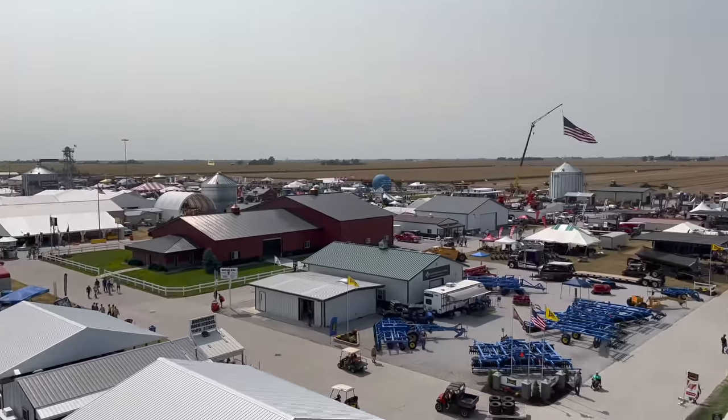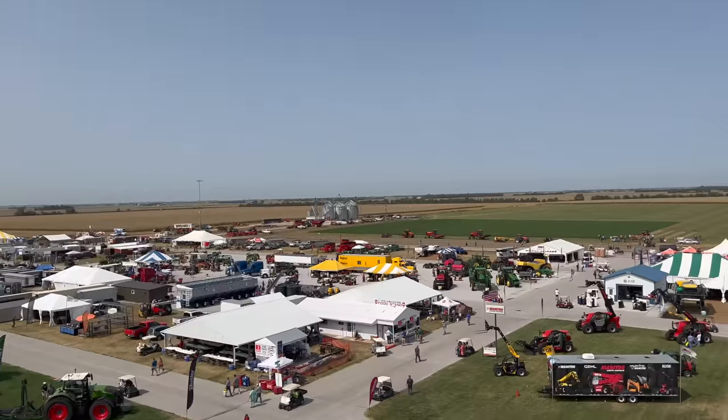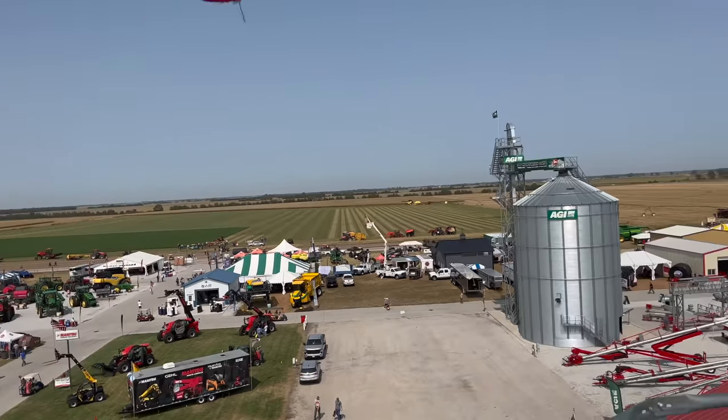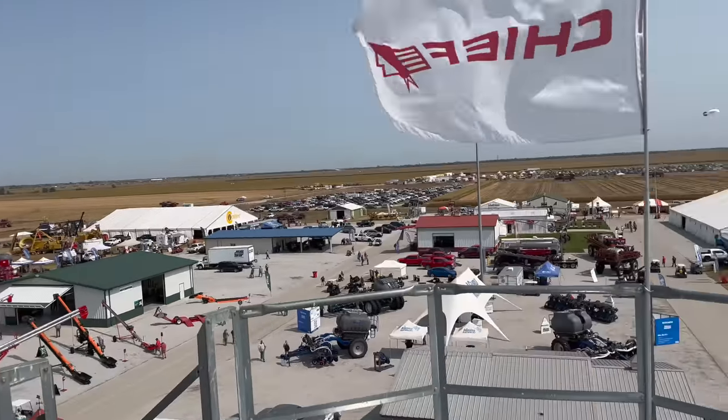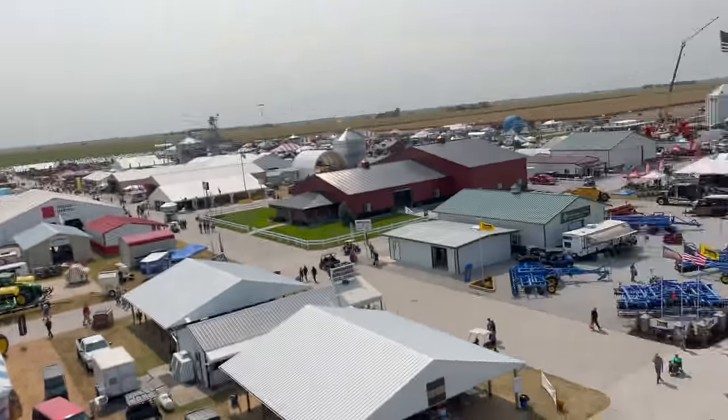We're on top of the chief — we love you guys! This is probably the best aerial view you could get at Husker Harvest Days. Look at this! They're finishing up the combine demo over there, doing their last pass.